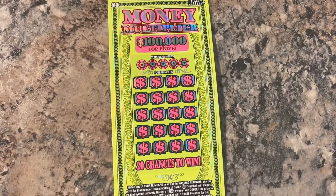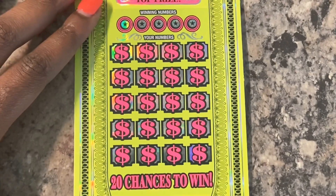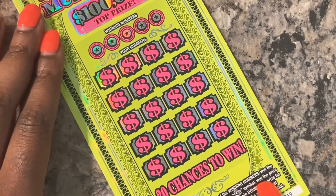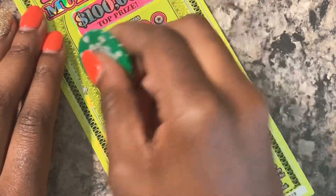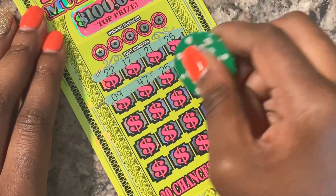Let me get my poker chip together. On this ticket, of course you're matching your numbers or you can find a stack of cash for an instant win - two, five, or ten times multiplier. You guys already know I am going to multiplier hunt and see if we can get a win. I would love to find another 10x on this ticket.